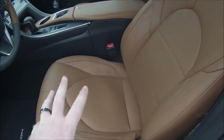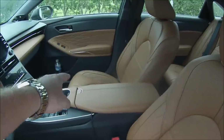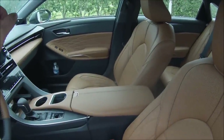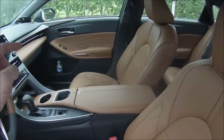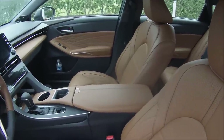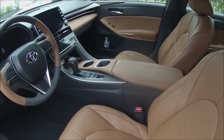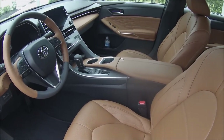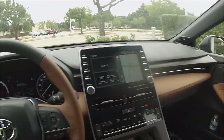I'm happy to report that not only does the driver get an eight-way power-adjustable seat with four-way lumbar support, but the passenger side offers the exact same adjustments. Not many competitors in this segment offer that level of power adjustment. As an additional bonus, both front seats are not only heated but also ventilated.